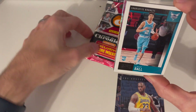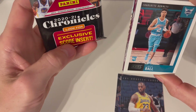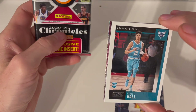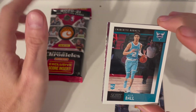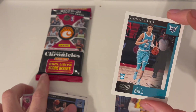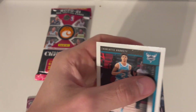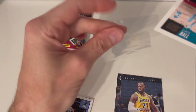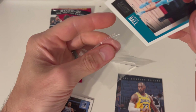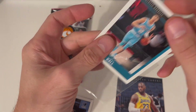Look at this — exclusive Score insert! And we hit a LaMelo Ball! Wow, wow, wow! That's pretty cool. I know it's probably not a big deal to some, but it's my first one. It said 'look for Score inserts' — I'm just gonna put this in a soft sleeve for now.